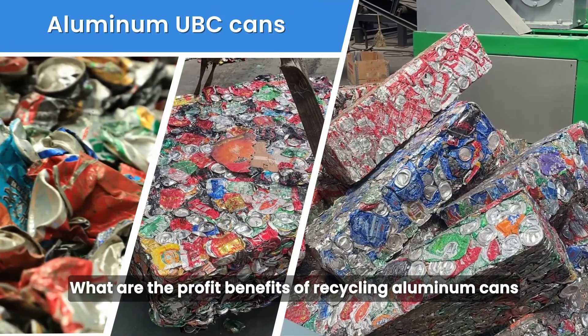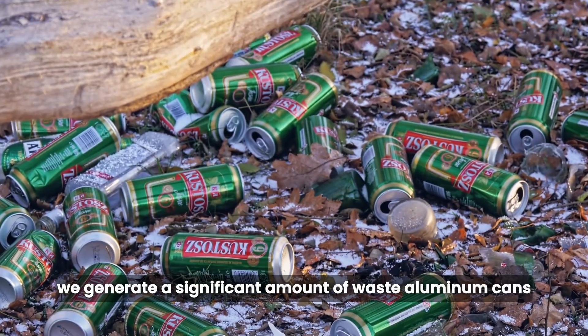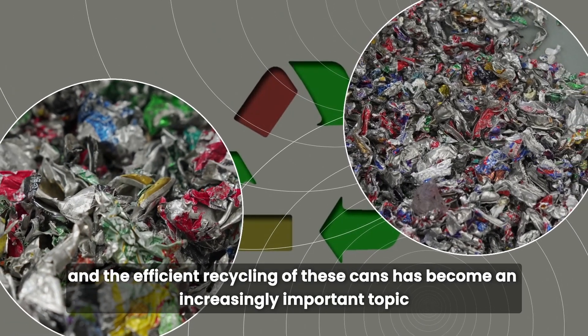What are the profit benefits of recycling aluminum cans? In modern society, we generate a significant amount of waste aluminum cans, and the efficient recycling of these cans has become an increasingly important topic.